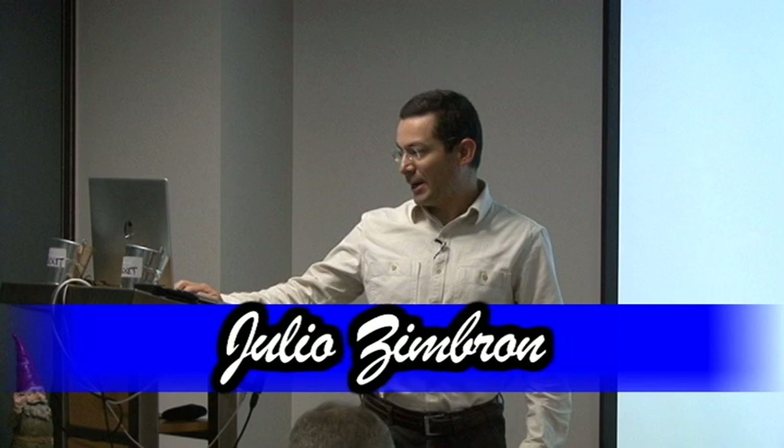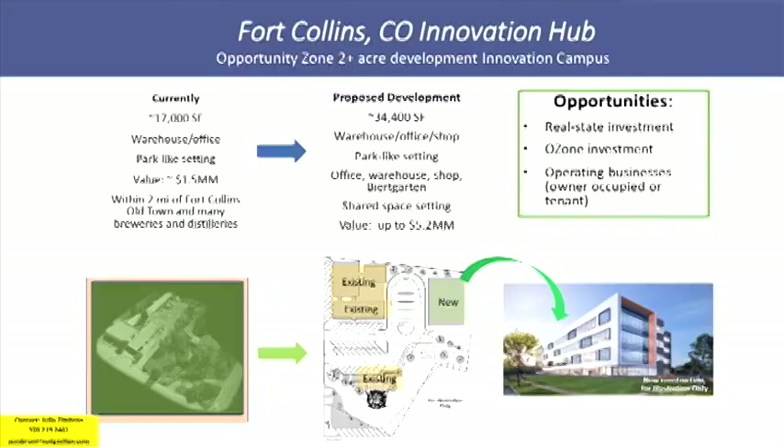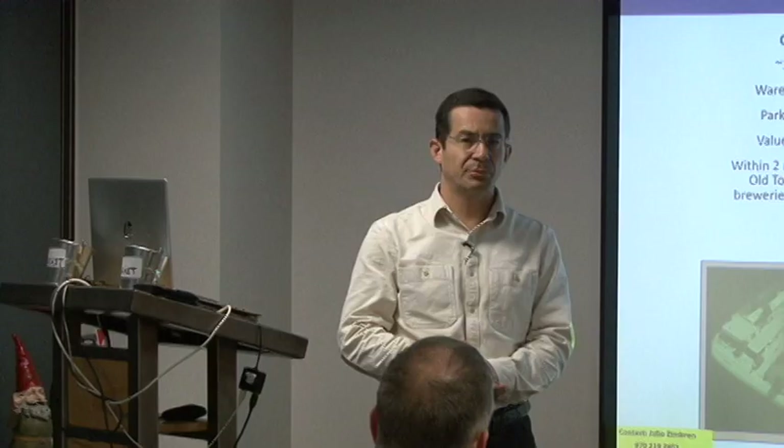My name is Julio Simbron. Thank you, Carl, for inviting me here. I will be describing a project in Fort Collins, Colorado called the Fort Collins Innovation Hub.